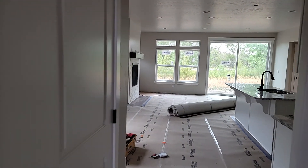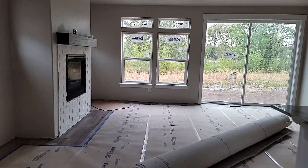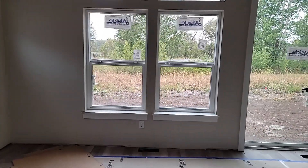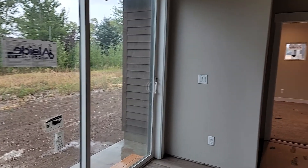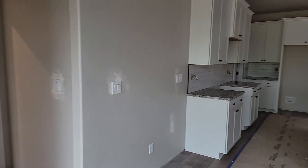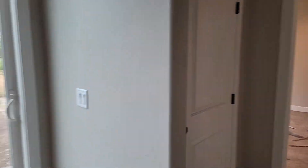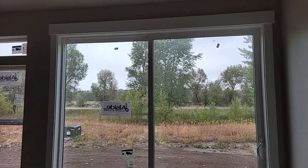This home is 1830 square feet. This particular home does not have a basement. However, it does have quite a few upgrades. It does have a level three cabinet upgrade as well as an eight by eight huge slider here.